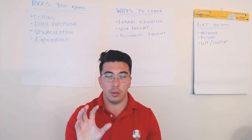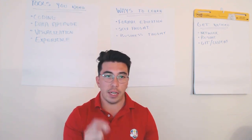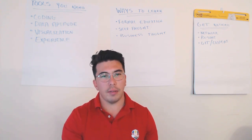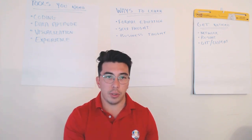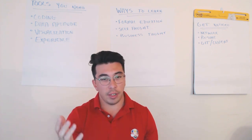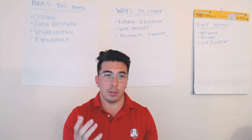I think that you can learn a lot of material faster through some different avenues. One of the benefits of formal education is that a lot of jobs look for data scientists with advanced degrees, and having an advanced degree can help you get your foot in the door.